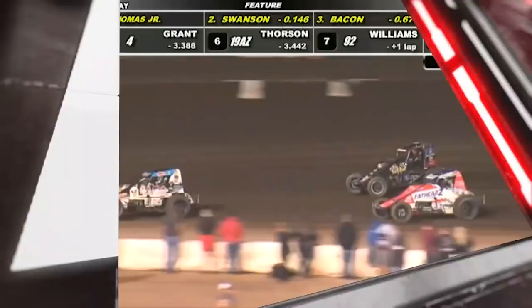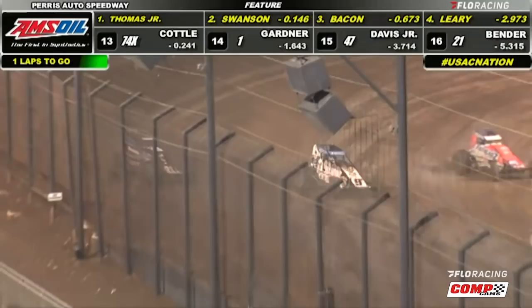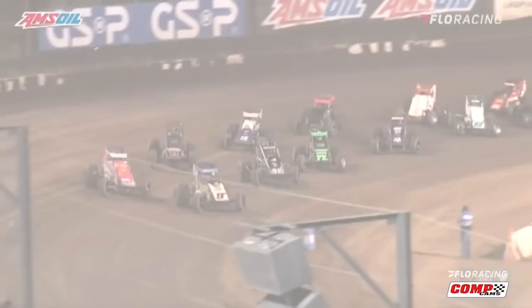Jake goes a little wide. Brady Bacon tries to go to the inside end of turn number three. Jake's gonna run it wide out going through three. Jake Swanson inches ahead. Checkered flag gonna come down. Win goes two! No! You picture that one! And our number one is Perris Auto Speedway's USAC Oval Nationals.